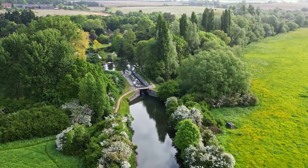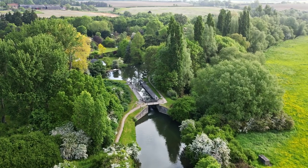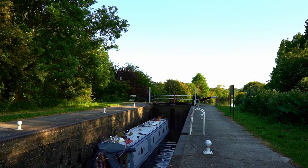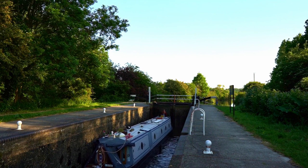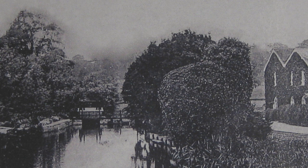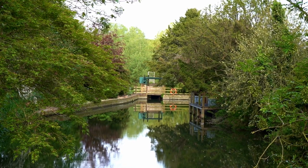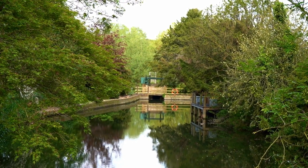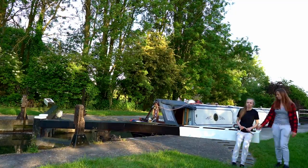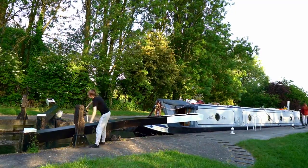We're coming up to our next lock, number 12, Hunsden Mill Lock. Before 1901, Hunsden Mill used to be found next to the lock, but the mill was demolished in 1902. Here it is in 1901, and this is the same place a year later. This is where the mill would have sat, over a hundred years later. We're going to leave this lock now on a sharp bend towards Harlow.